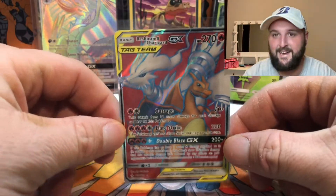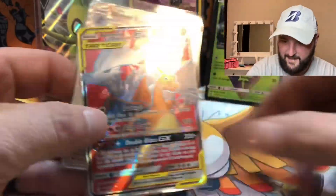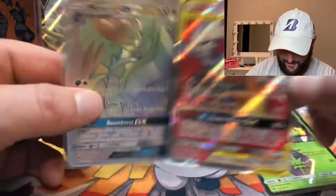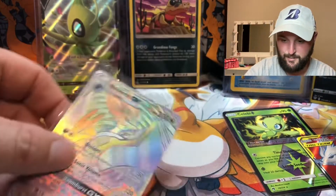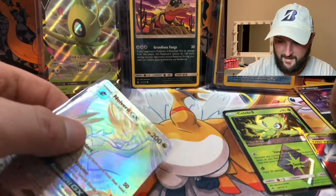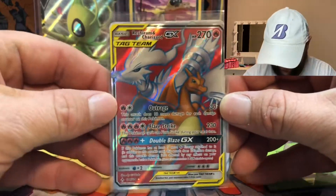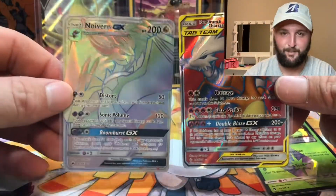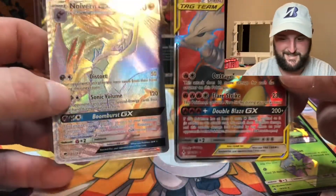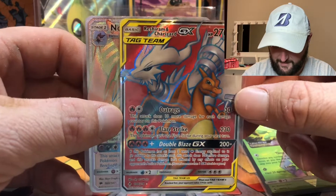Forget about everything else — I mean the Celebi and the Noivern are really cool. Celebi prism, Reshiram Charizard full art rainbow rare, Noivern, not to mention getting the Squirtle. Who cares about Machamp and the Celebi V. I was so disappointed at first — I thought I felt a graded card and it was just a Celebi and a Machamp and a Squirtle. But we pulled the Reshiram and Charizard!